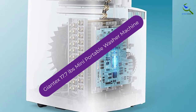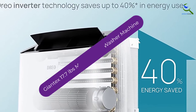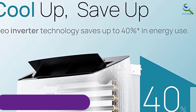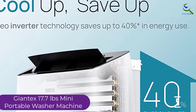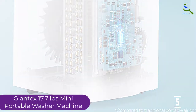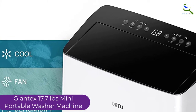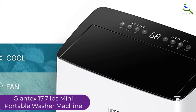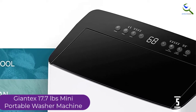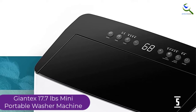Starting at number 5, we have Giantex's 17.7lb mini portable washer machine. For a powerful and reliable washing experience, this is an excellent washer machine that you never want to miss. It features a 1300 RPM motor, which aids in delivering quality power. It also features a timer controller which operates for up to 15 minutes, and the spinner can be controlled for 5 minutes.